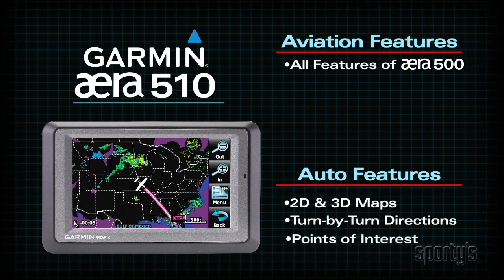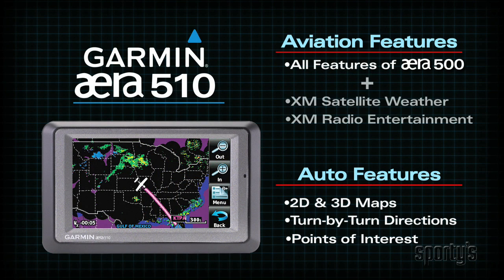The era 510 has all the features of the 500, but adds XM Weather. This is the least expensive, easiest way to get NEXRAD radar, satellite, and more in the cockpit.